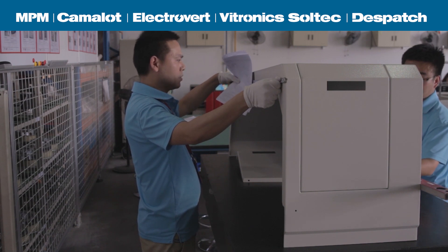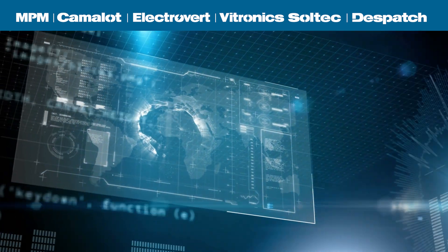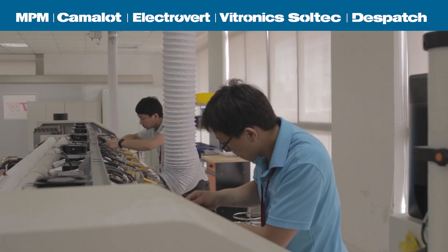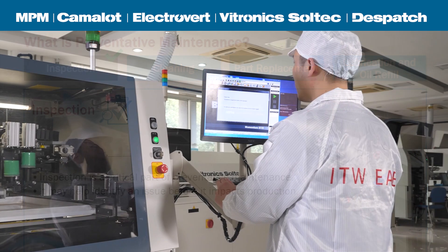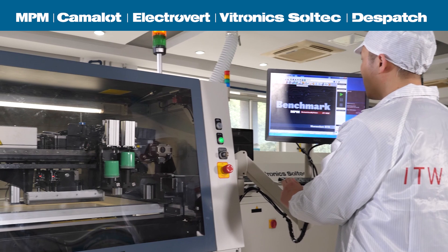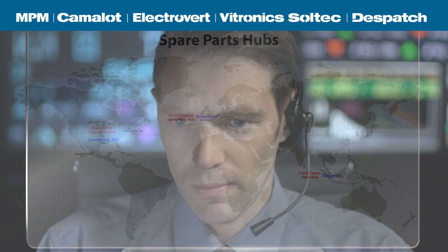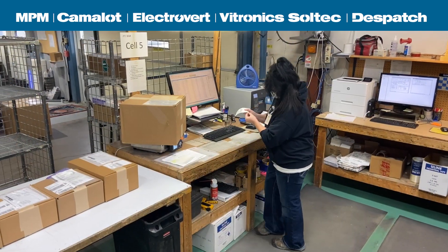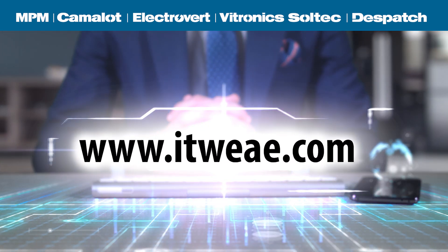We are committed to high-quality products backed by application and process expertise. We have a global sales and service network that will help install and optimize your equipment for maximum performance over its lifetime. We offer operator training, equipment protection, and preventative maintenance programs to ensure 24-7 machine availability. We provide on-site technical support and 24-7 support by phone and through our customer support center. Quick access to spare parts is available worldwide. Please visit us at ITW EAE.com.